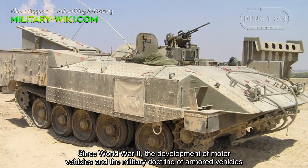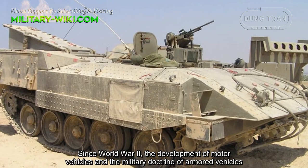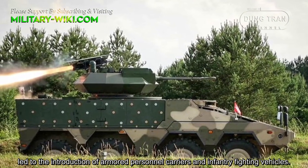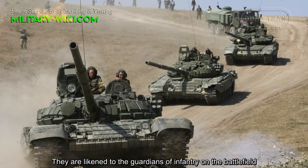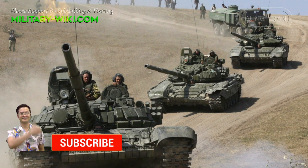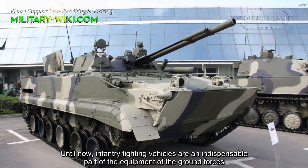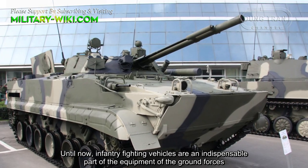Since World War II, the development of modern vehicles and the military doctrine of armored vehicles led to the introduction of armored personnel carriers and infantry fighting vehicles. They are likened to the guardians of infantry on the battlefield. Until now, infantry fighting vehicles are an indispensable part of the equipment of ground forces.